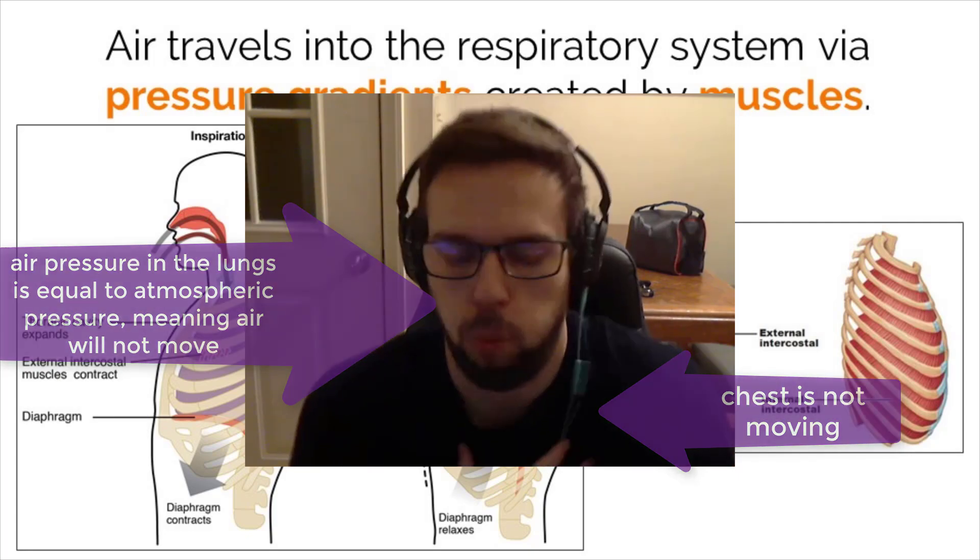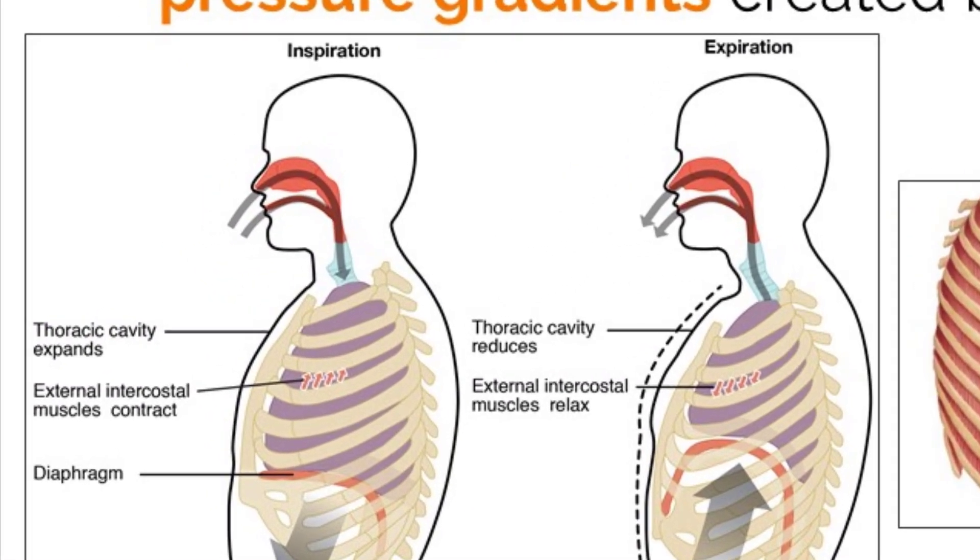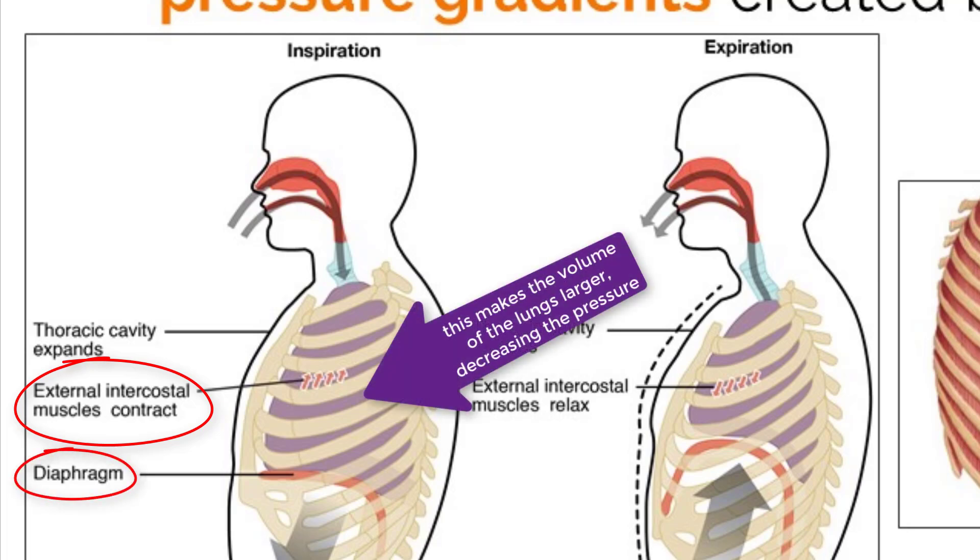In order to bring air into the lungs, we have to decrease the inside pressure compared to the atmosphere. We do this by flexing two muscles: the external intercostal muscles and the diaphragm. Doing this rapidly increases the volume in the lungs, which lowers the pressure. Once this pressure difference is created, air will naturally move from high pressure to low pressure, meaning air will move into the lungs.